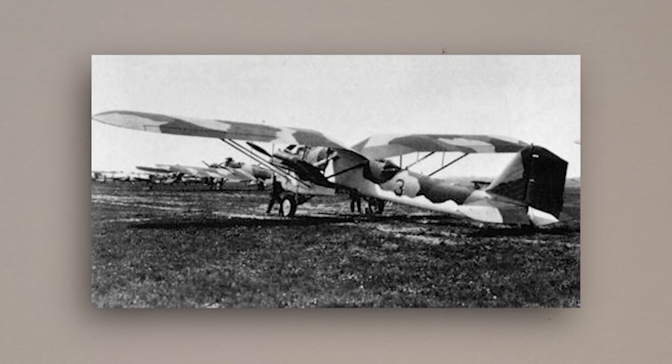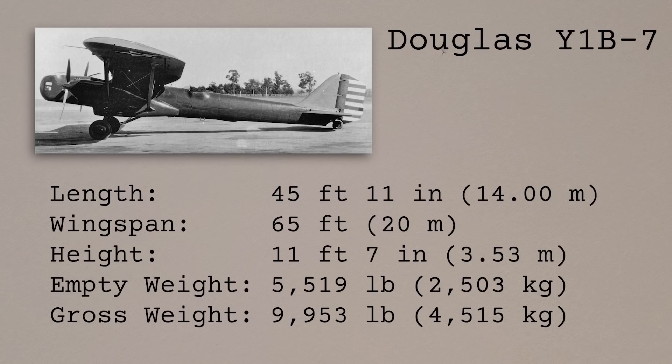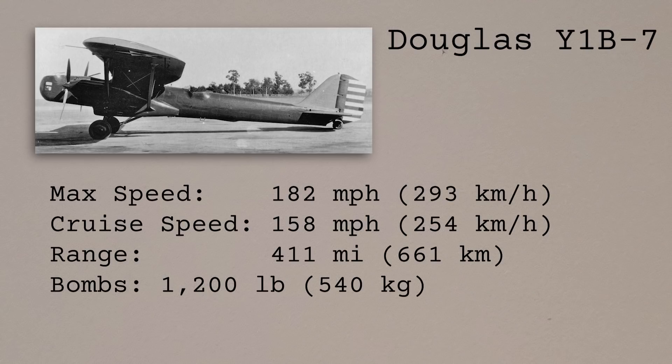The service test aircraft differed from the prototypes in a number of ways. The engines were different, with the Y-1B-7s receiving standardised geared variants of the Conqueror — the two models selected having either 640 or 675 horsepower — and the Y-1O35s were also powered by two geared versions producing either 650 or 675 horsepower. The fuselage was lengthened by 11 inches to improve the centre of gravity, and its corrugated duralumin skin was replaced by smooth sheet metal. An adjustable tab was also added to the rudder to improve handling in the event of engine failure, and the tailplane, which on the prototypes had been wire-braced, was now supported by metal struts.